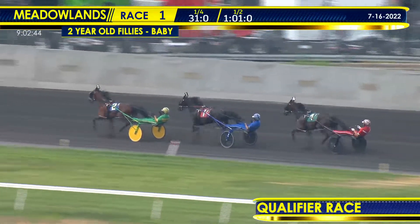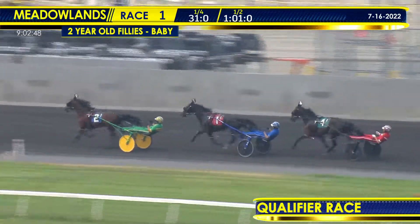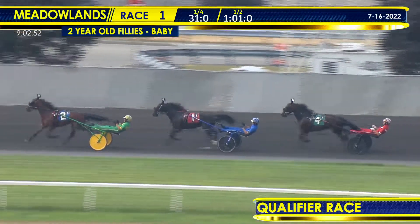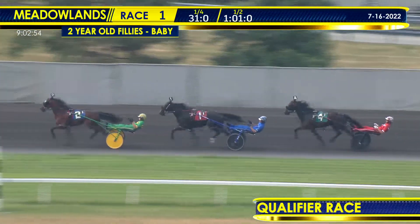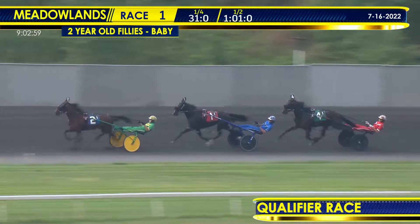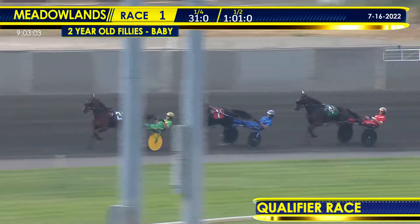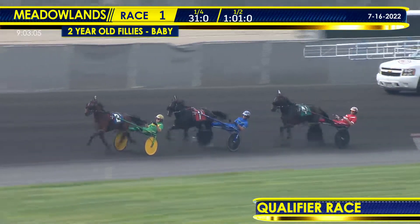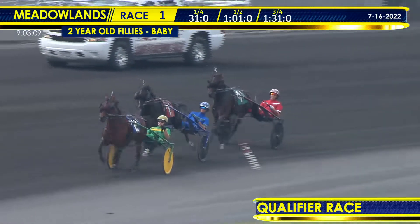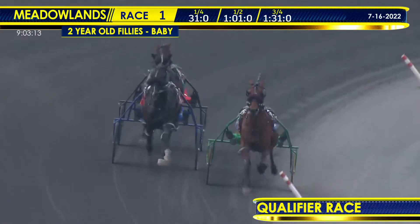Ute Blue Chip continues to pave the way towards the far turn. Quick E continues to stalk the leader right there in the pocket from second. Southwind Guinness continues to trail in third — no change in the plot. As they make their way midway around the far turn, it is Ute Blue Chip looking to go all the way on the front end. Quick E bides time in the pocket, Southwind Guinness from third as they make their way to three quarters in 1:31 flat — 30 seconds in the third quarter.